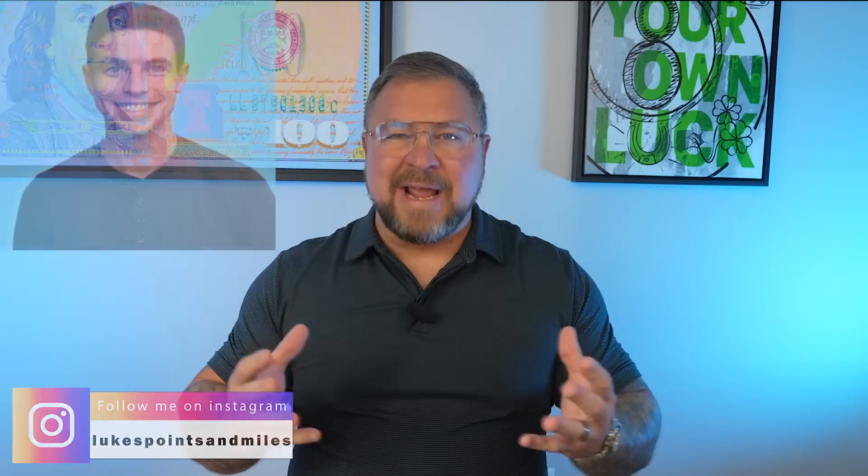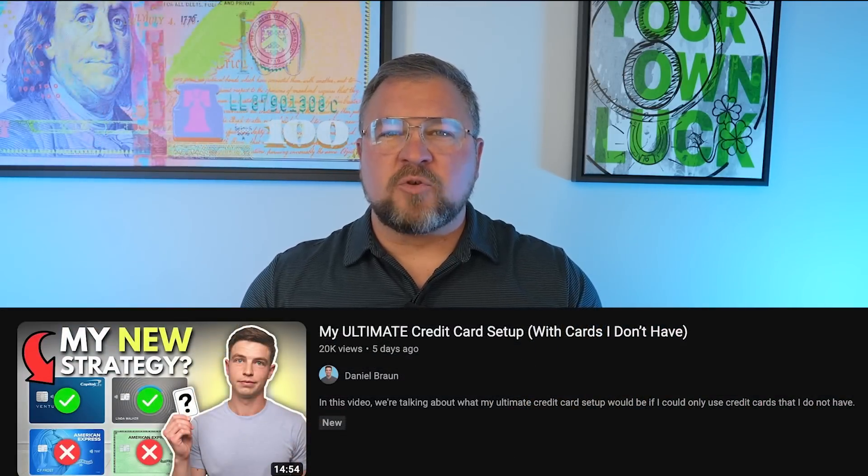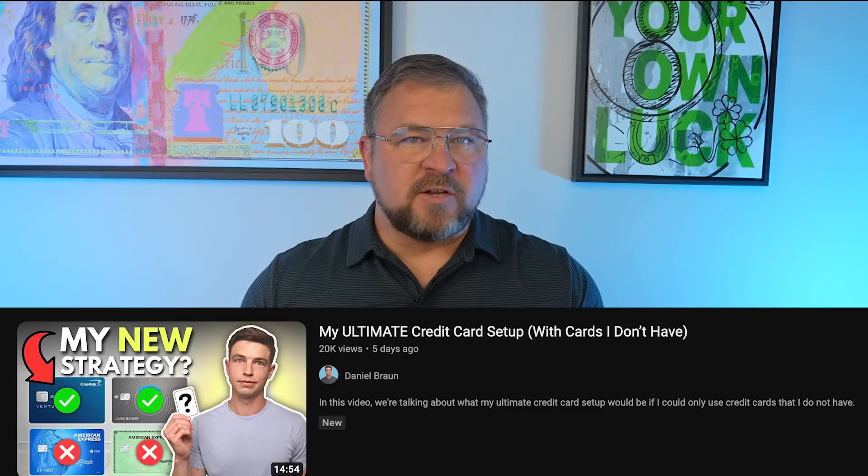What's up guys? Recently, credit card and personal finance YouTuber Daniel Braun issued a challenge to his fellow creators. In his recent video titled 'My Ultimate Credit Card Setup with Cards I Don't Have,' he created and optimized a five-card setup with four personal cards and one business card — all cards that he does not have. He then challenged others to do the same. I like a good challenge and I think I can come up with a big league setup, even though I have at least like 35 credit cards.